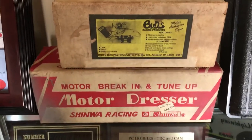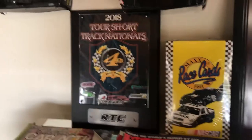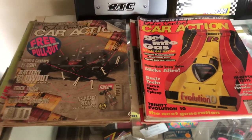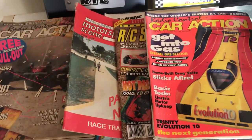Bud's dyno motor dresser. More plaques. These are all the RC Car Action magazines and RC Car magazines that have footage or coverage of the King Super Speedway.